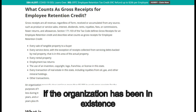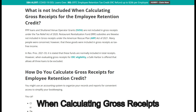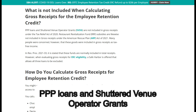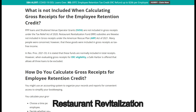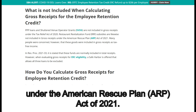What is not included when calculating gross receipts for the Employee Retention Credit? PPP loans and shuttered venue operator grants (SVOG) are not included in gross receipts under the Tax Relief Act of 2020. Restaurant Revitalization Fund (RRF) subsidies are likewise not included in gross receipts under the American Rescue Plan (ARP) Act of 2021.